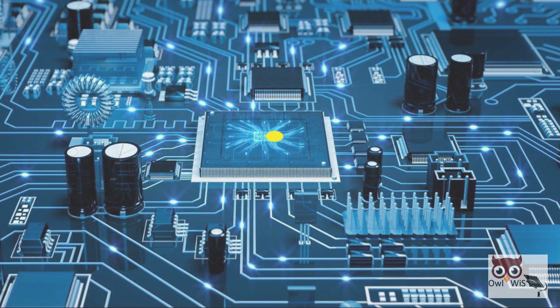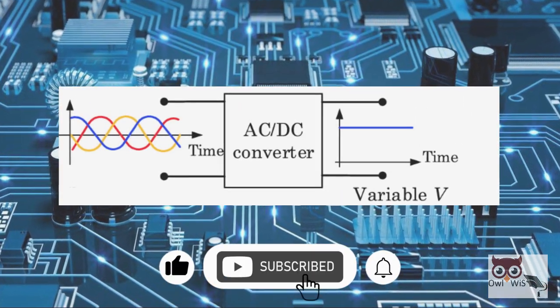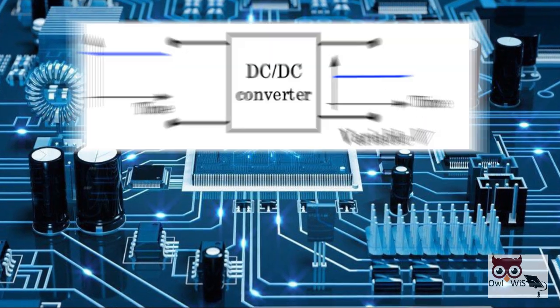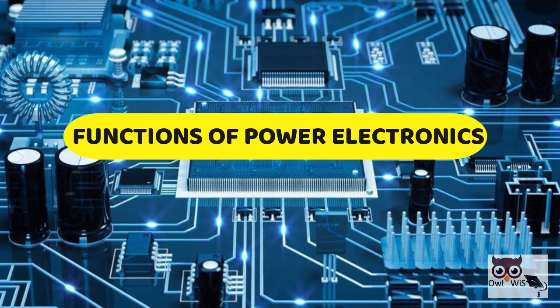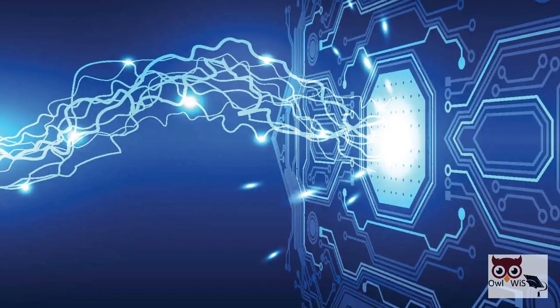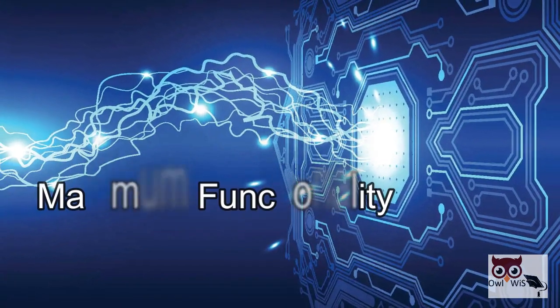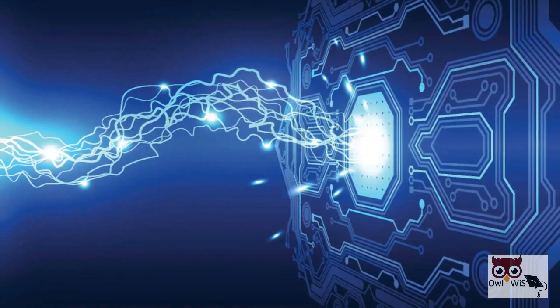By utilizing power electronic converters, voltages of a given magnitude and frequency can be converted to voltages of virtually any magnitude and frequency. One of the major functions of power electronics, therefore, is to provide the electrical power conversion which can achieve maximum functionality from electromechanical devices and energy sources.